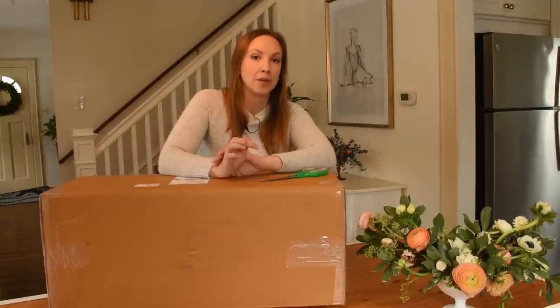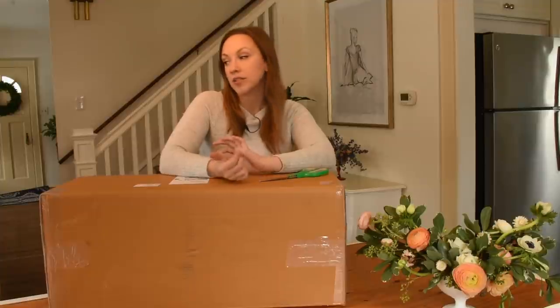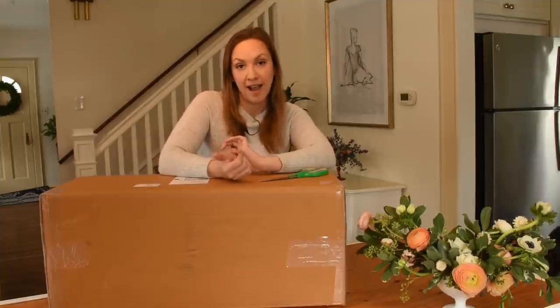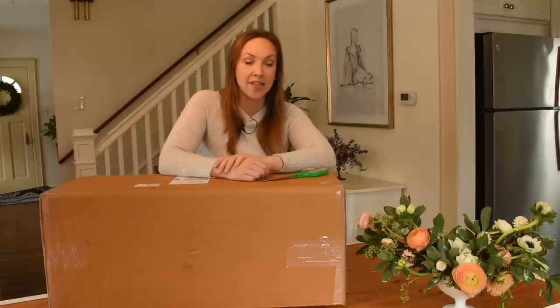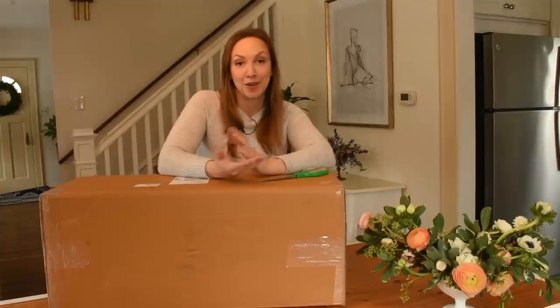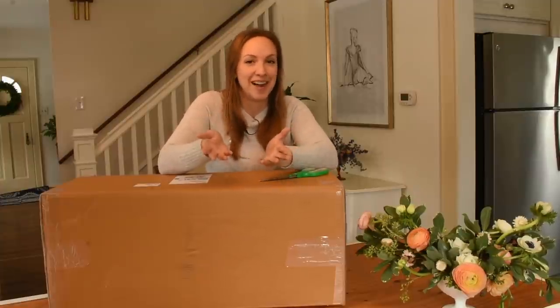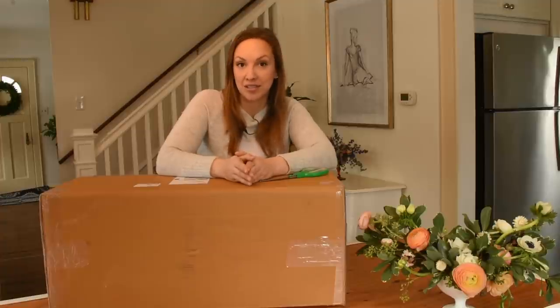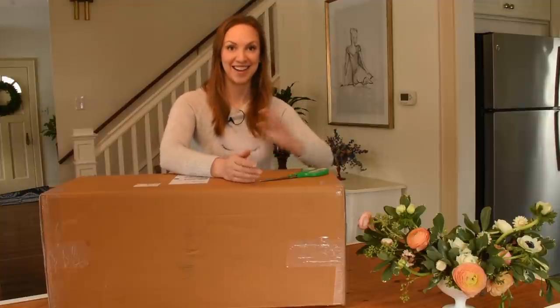So I went ahead and purchased the Mango Villa Birdhouse, which I'm going to show you today. I also got the White Villa Birdhouse for one of my master gardener friends. I'm going to go ahead and unbox them today, and then after that, I thought maybe it might be fun to go to some antique stores and search for a bird bath. If we can't find anything there, I'll probably go to Lowe's and see what they have. So let's take a look at this birdhouse now.